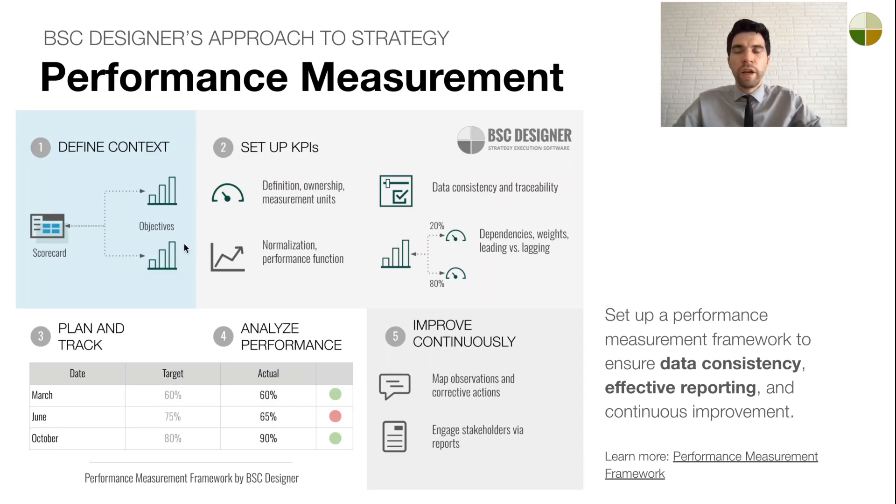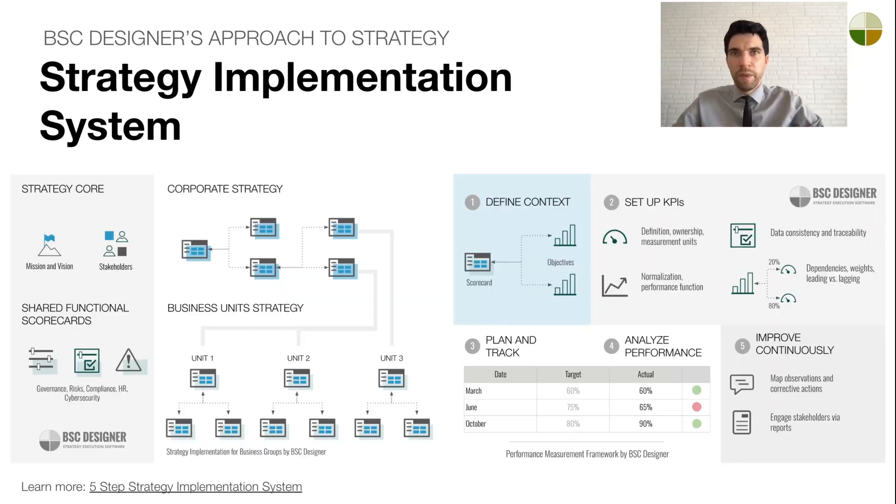The second core idea focuses on performance measurement. Within each scorecard, we define objectives based on the overall strategy and break them down into sub-goals. To make those sub-goals measurable, we introduce performance metrics or KPIs. A robust performance measurement system includes target setting, monitoring, and feedback for continuous improvement. Together, these two elements form our strategy implementation system — a structured approach to transitioning from high-level vision to specific actionable goals. This approach is supported and automated by BC Designer Platform.